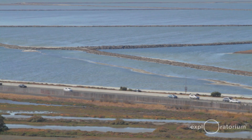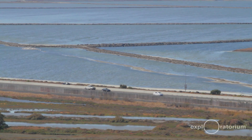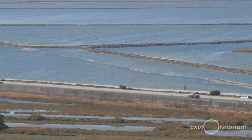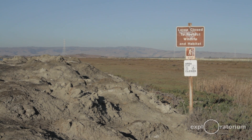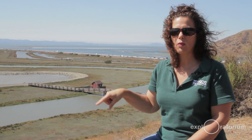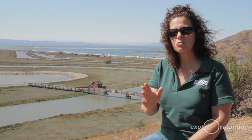They created these salt ponds by digging into the marsh and creating a big borrow ditch, then piling that mud up to create a levee. So you have a pond with a levee around it and a borrow ditch right on the inside. But the interior of the pond is still this wonderful marsh channel habitat.